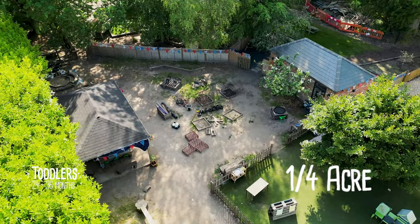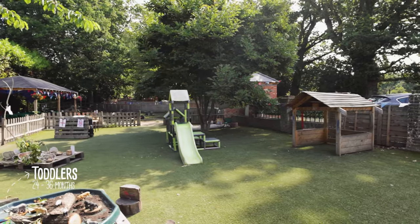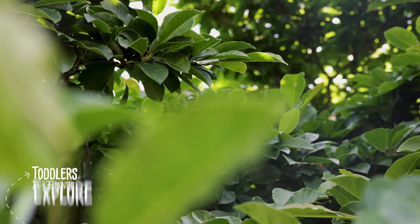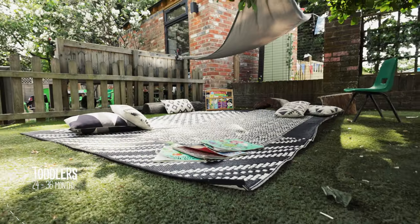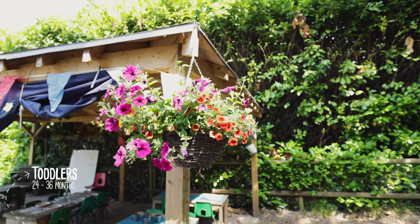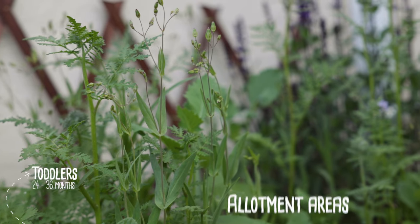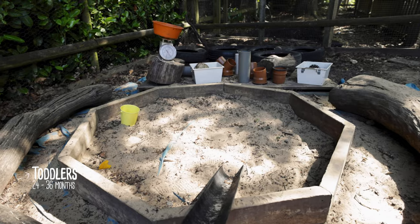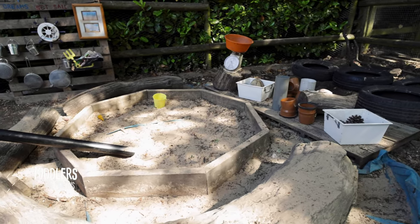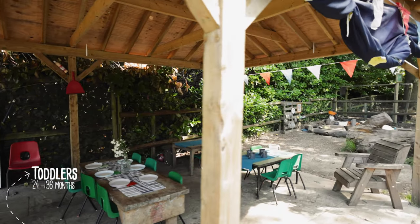With a quarter of an acre to themselves, including a clear space of artificial grass neighbouring the woodland path and gazebo, toddlers have a vast space to explore. A beautiful magnolia tree provides shade in the summer for reading and playing hide and seek. Several allotment areas have been developed where children learn about growing their own food, looking after flowers and insects. Our log circle provides a natural spot for chatting as a group, discovering insects, birds and squirrels. Toddlers also benefit from a large wooden gazebo where they eat their meals and sleep in the spring and summer months.